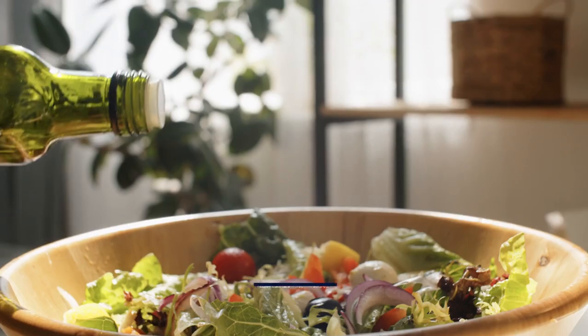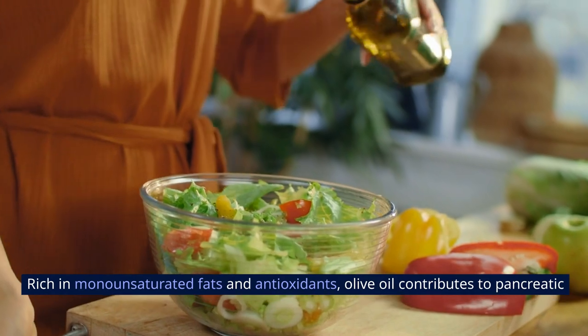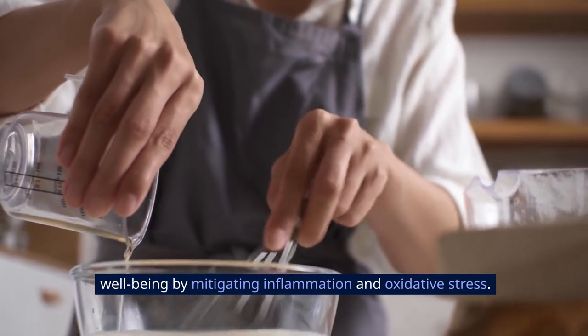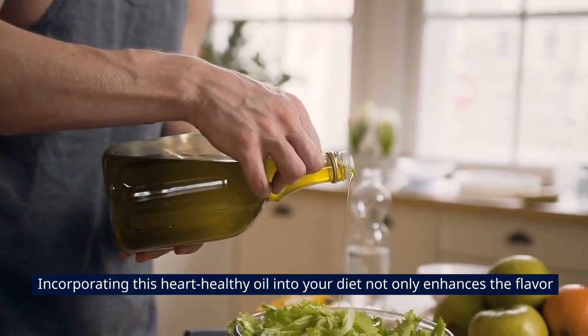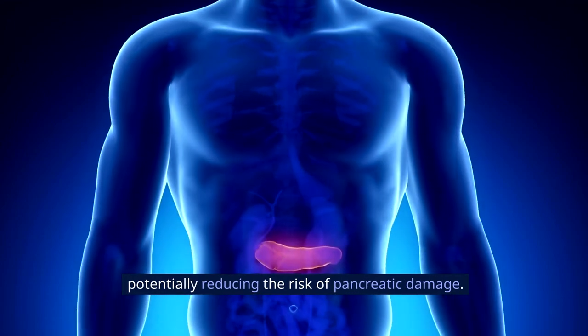6. Olive Oil. Harness the health benefits of olive oil as a protective measure for your pancreas. Rich in monounsaturated fats and antioxidants, olive oil contributes to pancreatic well-being by mitigating inflammation and oxidative stress. Incorporating this heart-healthy oil into your diet not only enhances the flavor of your meals but also provides a source of healthy fats, potentially reducing the risk of pancreatic damage.